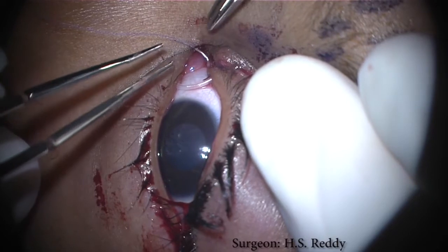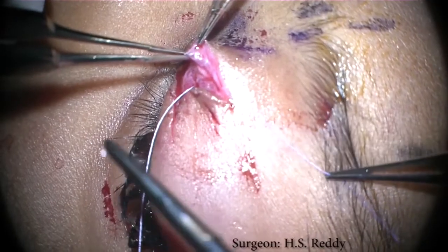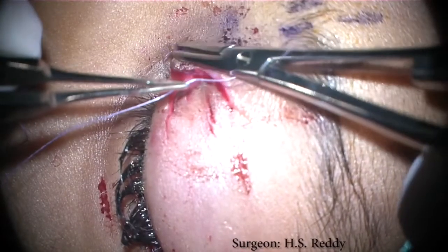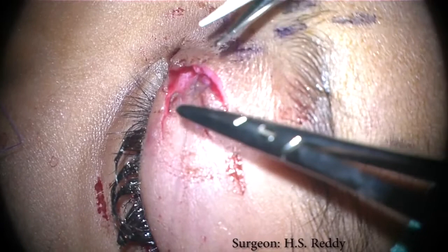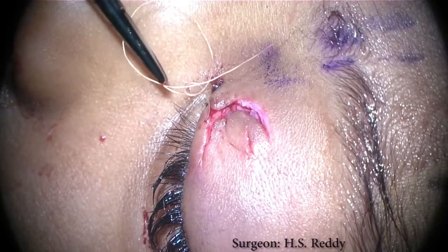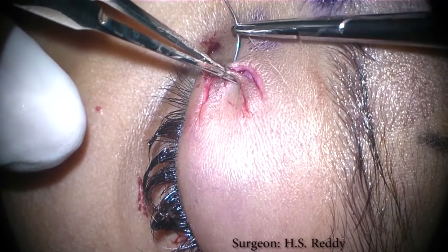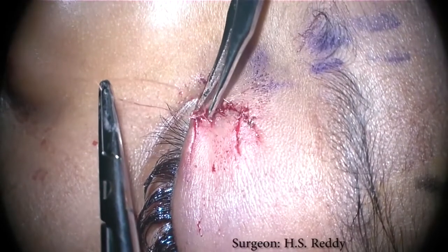Next, the eyelid margin is closed with eversion of the wound edges. The orbicularis is next closed using interrupted buried 7-0 vicryl sutures. The skin edges are closed with interrupted 6-0 fast plain gut suture. Permanent suture can be used, but in this pediatric patient, we chose absorbable sutures that would not need removal in the office setting. To prevent lagophthalmos, care is taken to suture in a manner that avoids vertical tension on the eyelid. A series of interrupted horizontal sutures are tied.